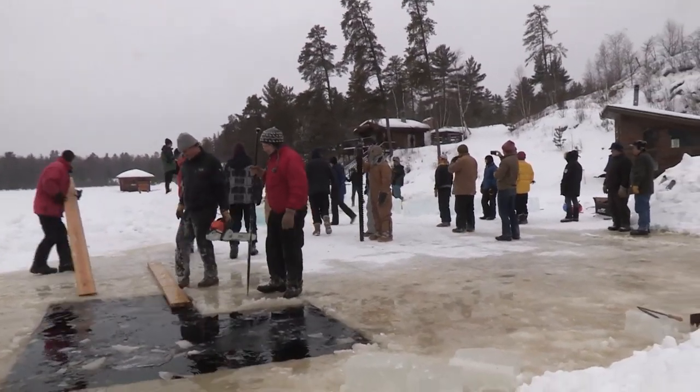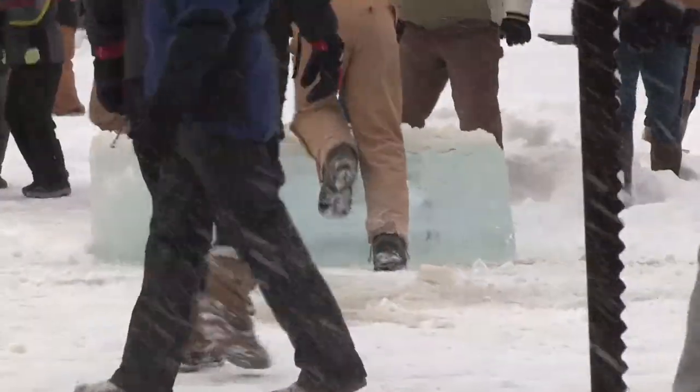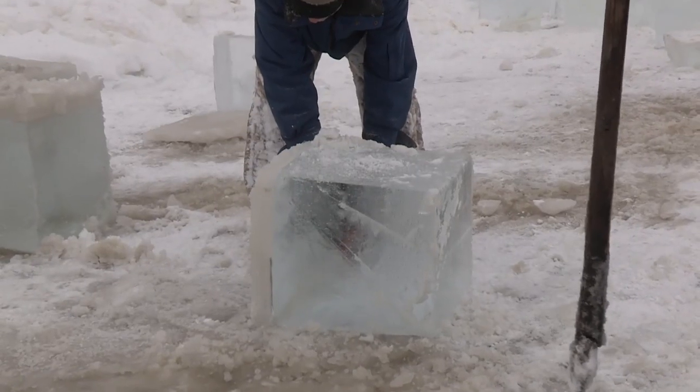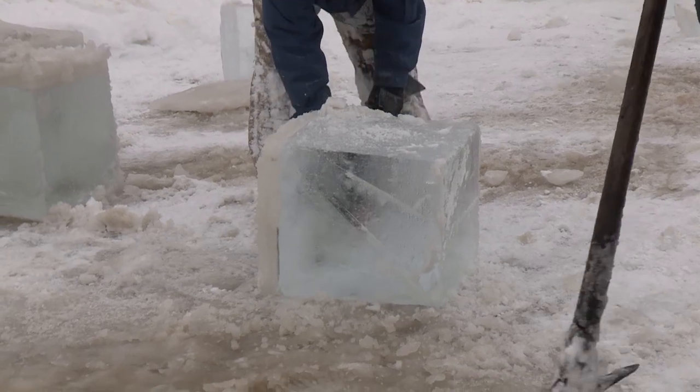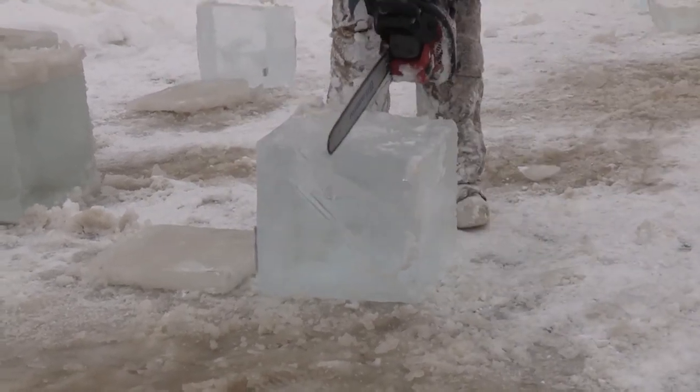Then about 20 people haul — one, two, three — and haul as fast as they can go to get the ice up onto the top of the ice and pull it away. There's a little scruff on the top, three or four inches, that sits all winter under the snow. It doesn't freeze well and can't be used, so they cut that off with a chainsaw.